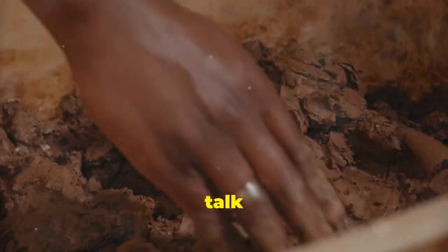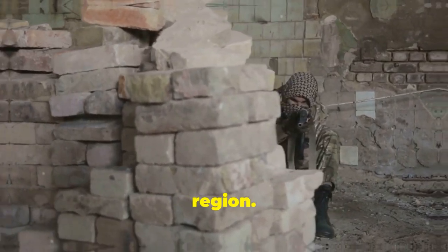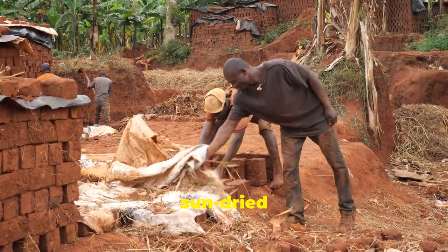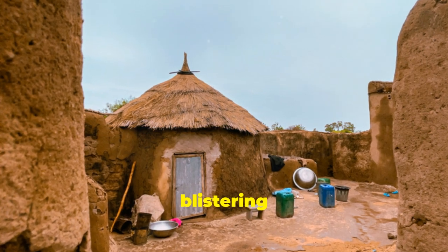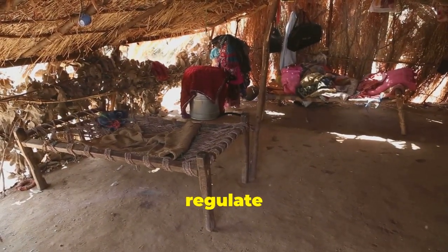First up, let's talk about mud brick construction. Mud bricks, also known as adobe, were a staple in the region. Made from a mix of mud and straw, these bricks were sun-dried to form sturdy building blocks. The thick walls of mud brick homes provided excellent insulation, keeping the interiors cool in the blistering desert heat. Imagine living in a house where the walls naturally regulate the temperature.